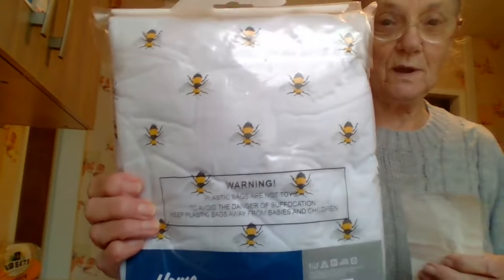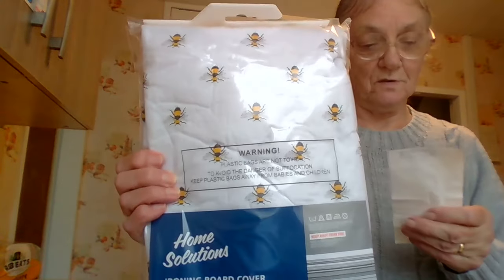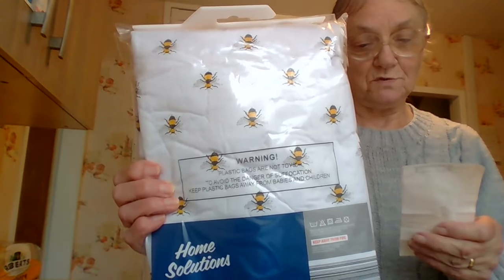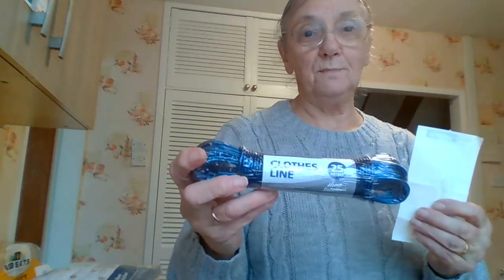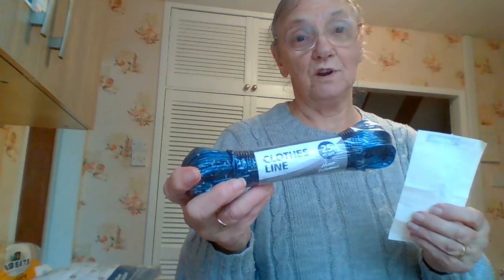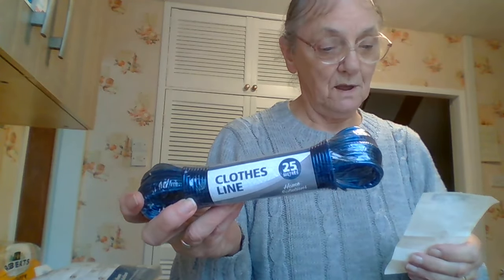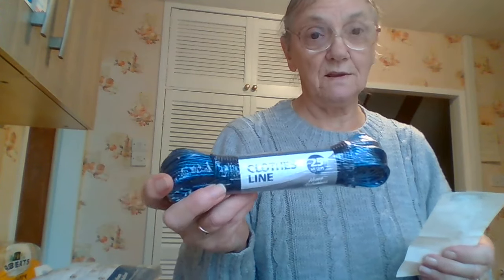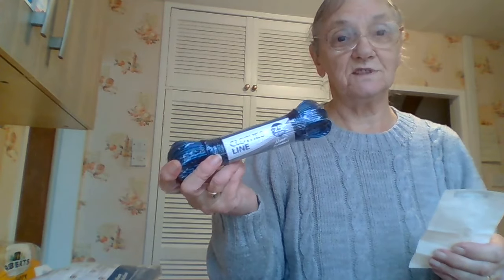I needed a new cover for my ironing board. There were quite a lot of designs and I saw these ones with the little bees on, so I thought I'd have one of those. That was £3.99. And then I do need a new clothesline — I'll probably not be putting it up this year because I don't hang washing out in the winter and it's nothing but rain anyway. But it's there ready for next year — 25 metres for £0.99.